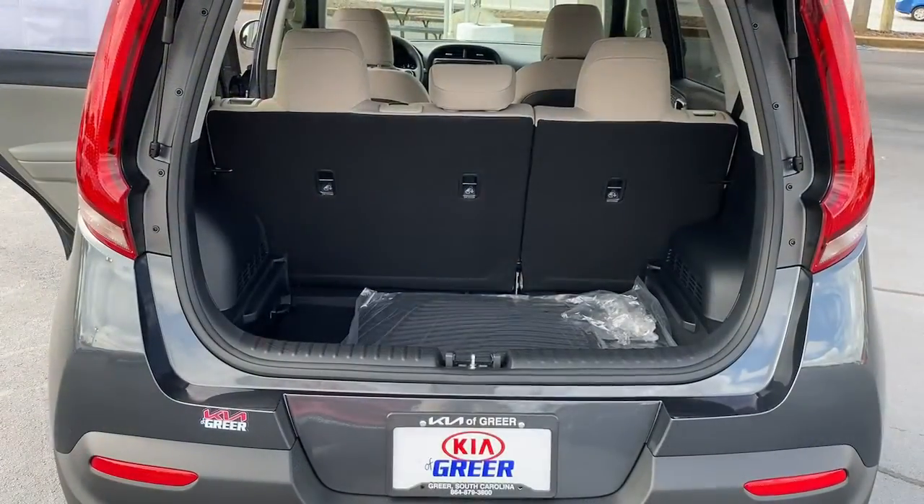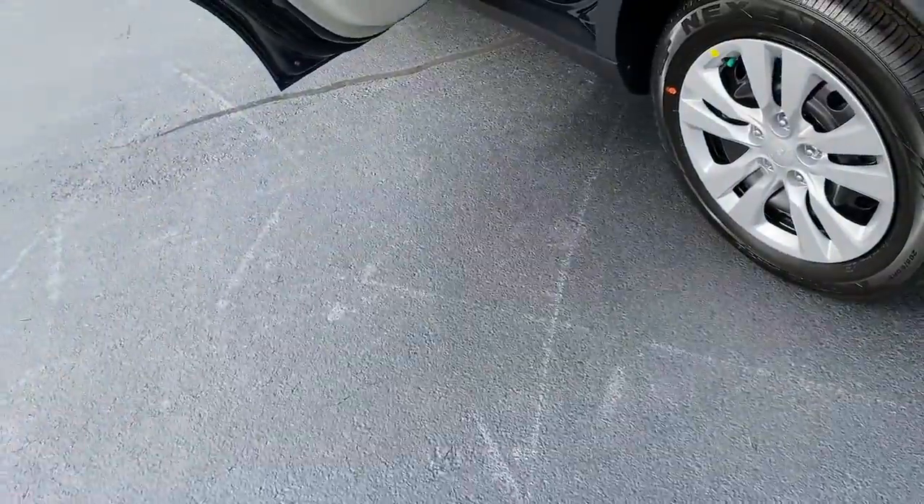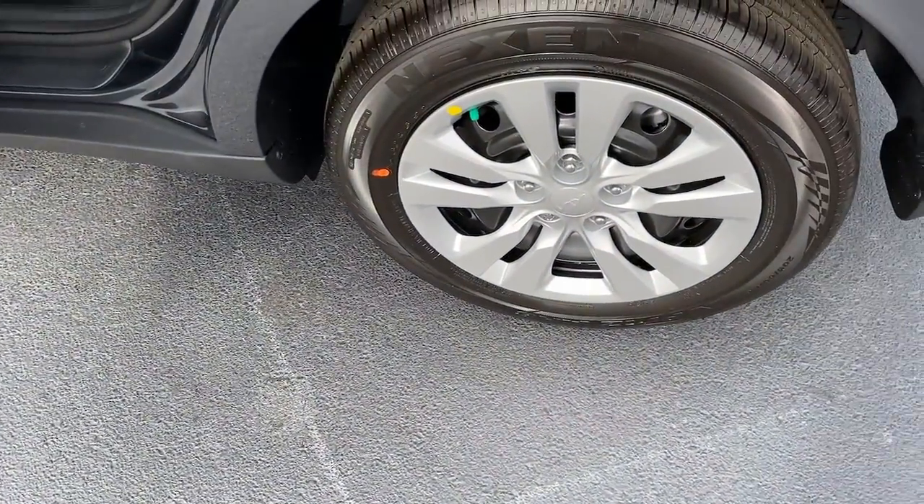tire pressure monitoring system, trip computer, power windows, bucket seats, four-wheel disc brakes, power steering.